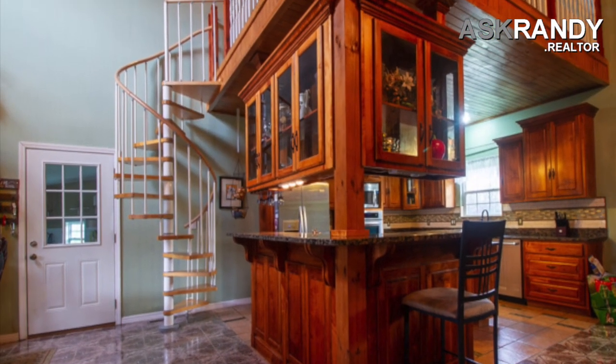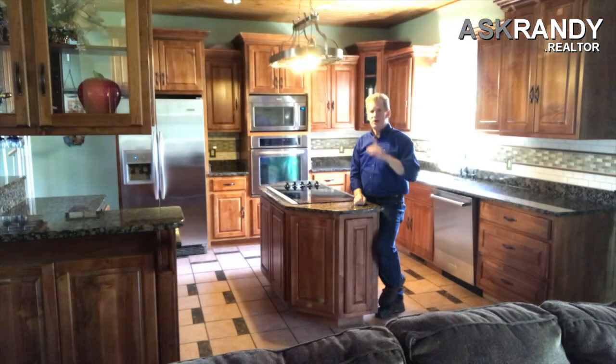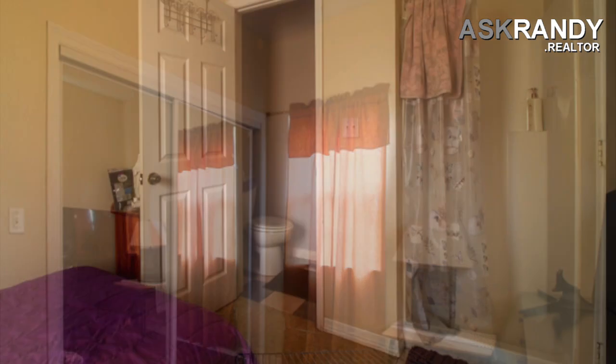Up on top, we have a great loft right above me here. Fantastic place for an office — set yourself up for a nice workspace, another chill-out zone, anything you want. What a great space. Head down the hallway and you have three bedrooms on this level right here, and one of them even has its own half-bath. Amazing.